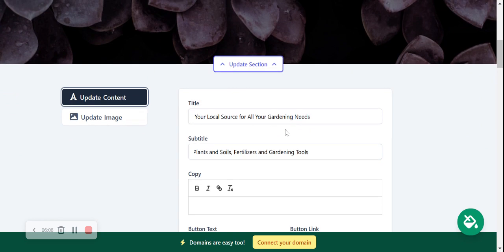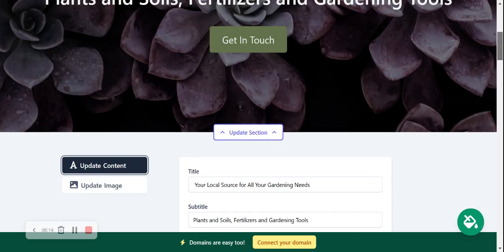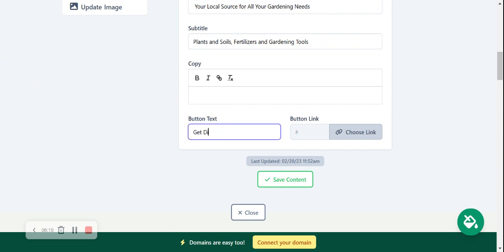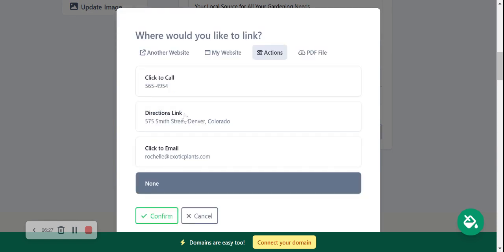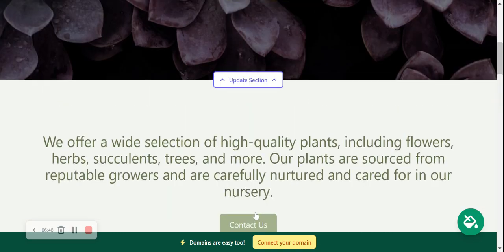I'm going to head to 'update contents' to change the title and subtitle to suit your needs. The button here says 'get in touch' — you can change it, so perhaps you want it to say 'get directions.' Go ahead and choose a link — link to another website or an action like click-to-call or directions. I'm setting this one to directions. Another great option is a PDF file: if you have a catalog or specials, upload it so when customers click that button it takes them straight to the PDF. Click confirm, save content, and move along.